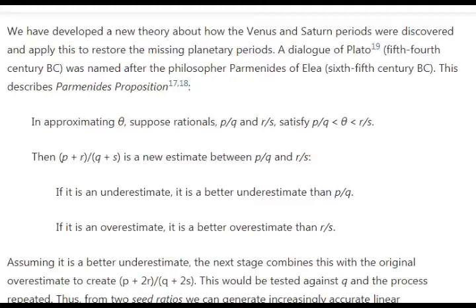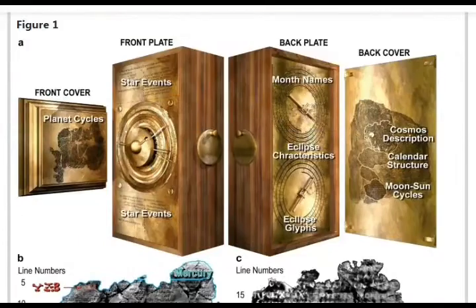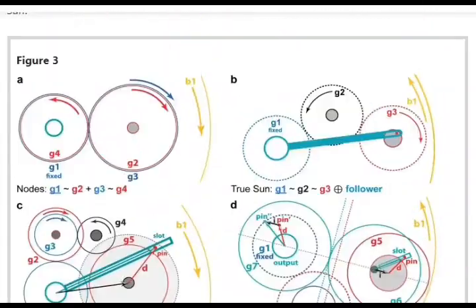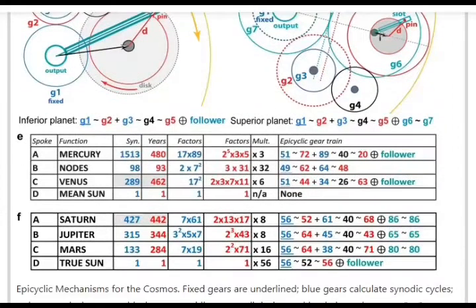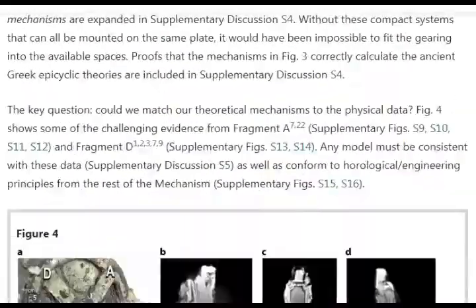Four to five decimal points of precision implies that they must have known at any point in time where these planets were in relation to the Earth. Although this was a geocentric system with Earth in the middle, they also had very high precision concerning elliptical orbits — some gear teeth were made even smaller to perfect the mechanization of the elliptical orbit.